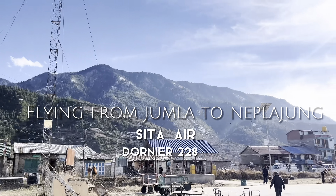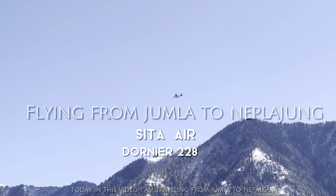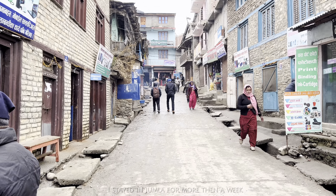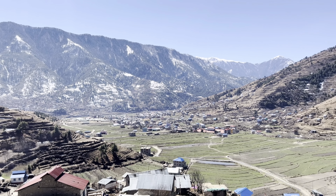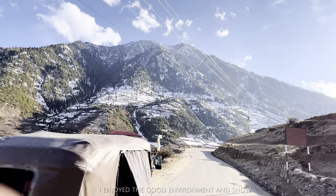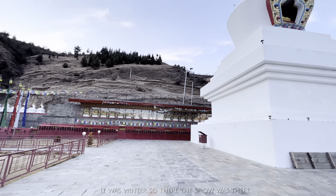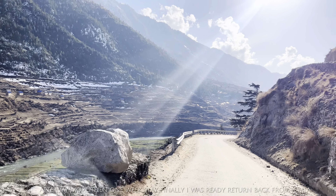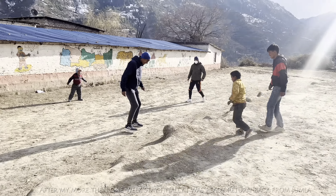Hello, namaste and welcome to another video. Today I am going to share my traveling experience from Jumla to Nepalgunj. I traveled to Jumla and stayed about one week there in the Karnali and Lima valley region, which is a very beautiful place. I enjoyed the good environment. After staying one week, I was finally ready to return back from Jumla.